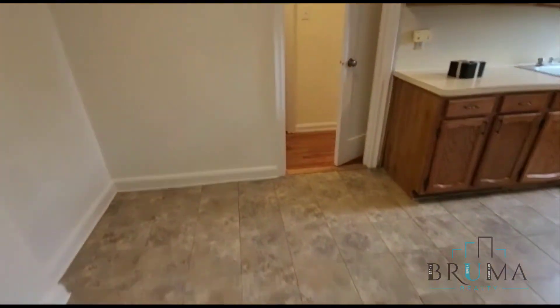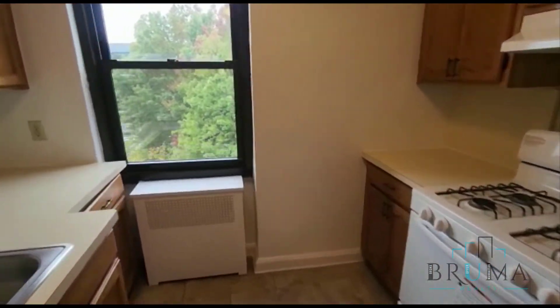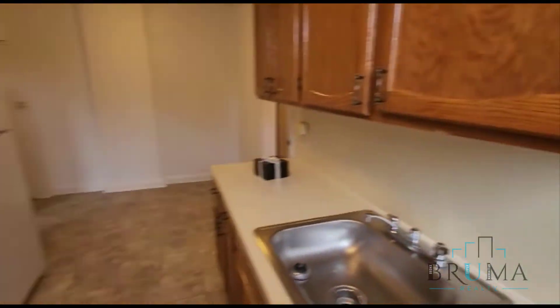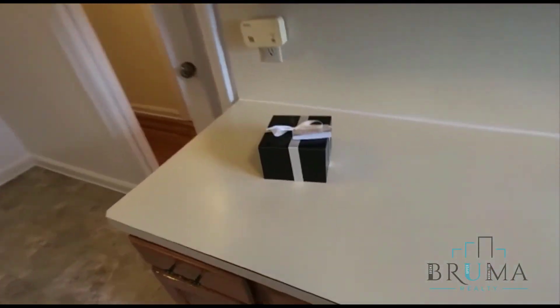We have a nice eating kitchen — a gallery kitchen with a full window. There's a little welcome home gift as well.